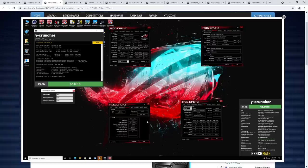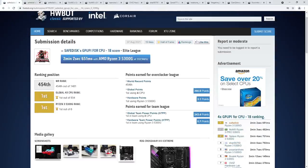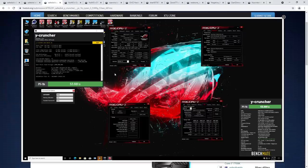Y-Cruncher doesn't tolerate unstable memory settings, so memory drops from 4800 megabits per second CL14 all the way down to 4133 megabits per second CL14, because Y-Cruncher does not appreciate unstable memory overclocks. Geekbench and GPUPi don't really care — Geekbench is almost like Cinebench where your memory could have trouble saving a screenshot and it'll still run. Compared to Y-Cruncher, Geekbench is a joke — it's super easy to finish.